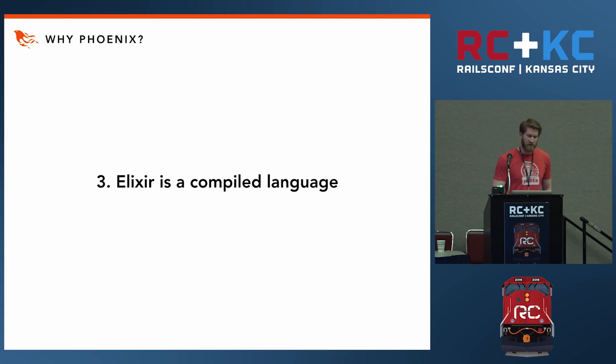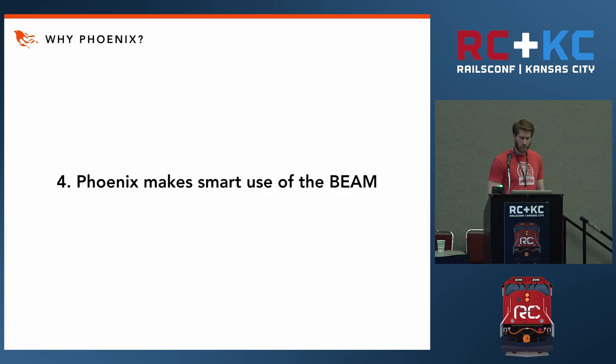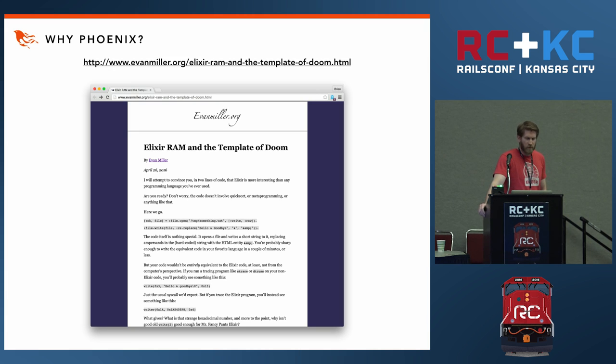Elixir being a compiled language means that Phoenix can push a lot of work to compile time that Rails has to do at runtime. An example of this is the Phoenix router. In Phoenix you have a system called Plug, a base library that provides functionality similar to Rack — you build out middlewares, and during compile time Phoenix will actually compile different paths that the middleware can take, whereas in Rails this has to be negotiated at runtime. In a blog post by Evan Miller, he describes tricks Phoenix uses to enable extremely fast template compilation. Other languages delete and create new strings all the time during template compilation, whereas Phoenix makes use of Erlang's IO data type that allows for memory reuse.